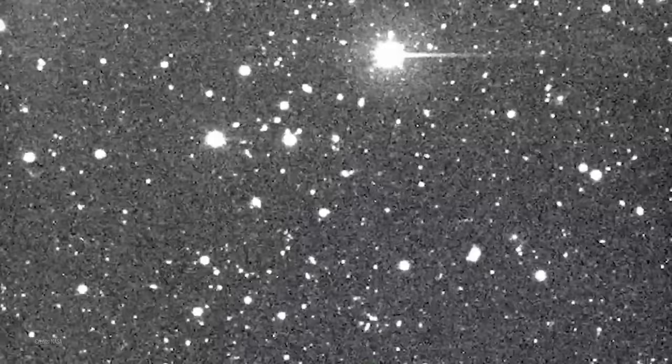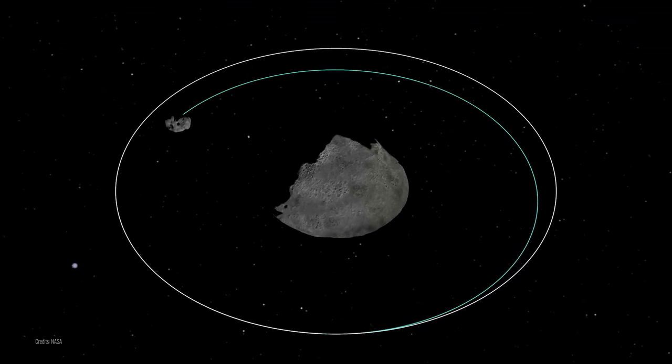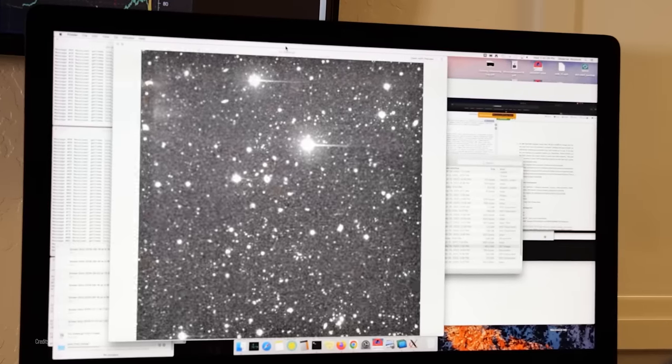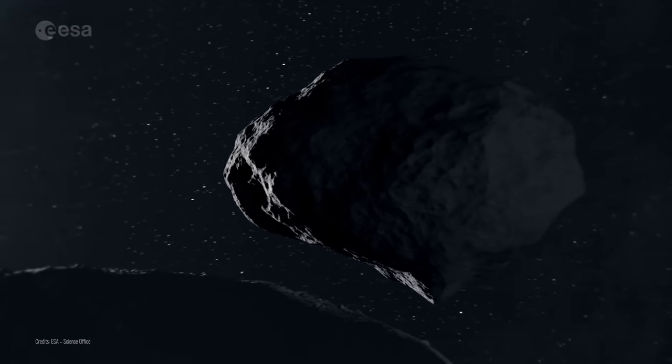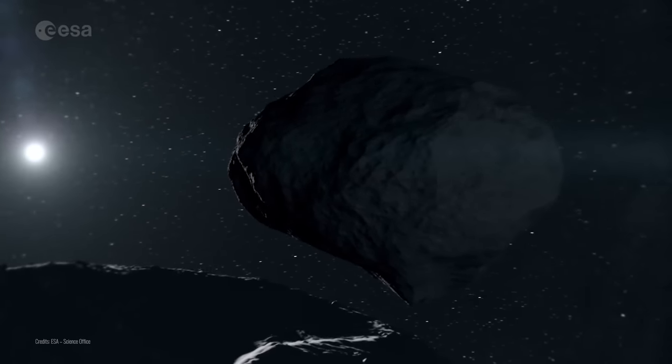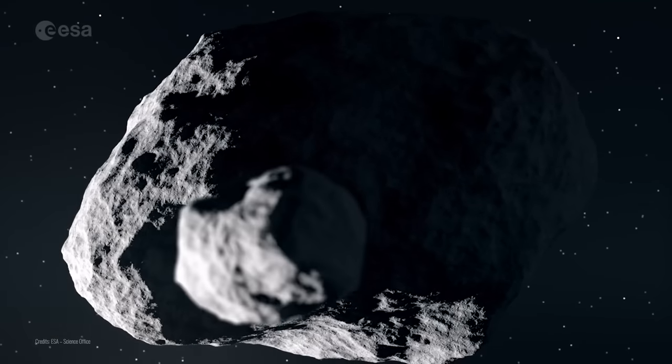Accurately hitting such a small object as an asteroid is quite a challenge, and we must remember that it is millions of kilometers away from Earth. The target of DART was an asteroid — or rather asteroids — as there are two objects forming a tight binary system. These two objects are Didymos and Dimorphos. The larger of them, the main component of the system making up most of the mass, is Didymos, which has a diameter of about 780 meters.